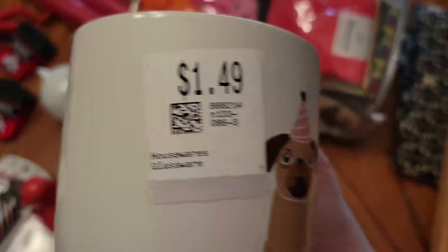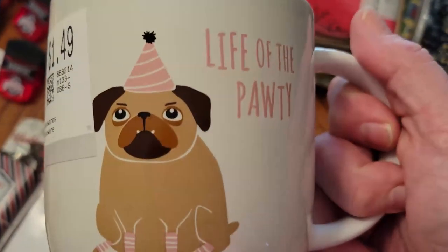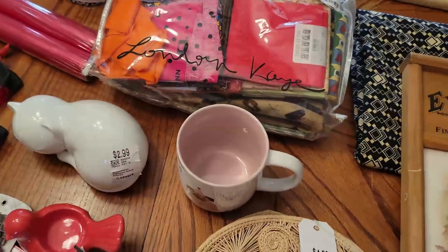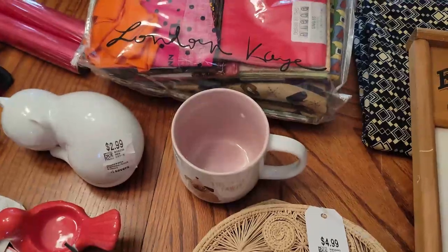I've been selling a lot of mugs here recently. This one was $0.75 and it says 'Life of the Party.' It's this adorable little pug with a pink inside. My mugs go from $6 to $7 depending — that one is probably a $5 or $6 one.